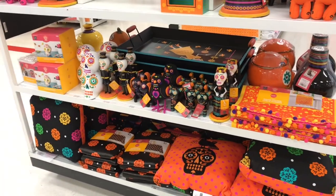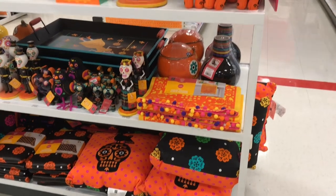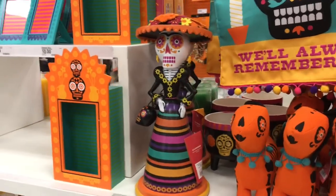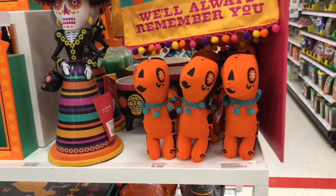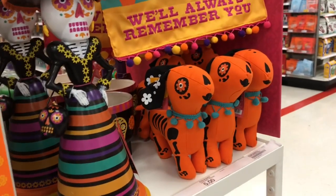If you haven't seen the movie Coco, I highly recommend it — it's by Pixar and it's called Coco. Look at this — oh my gosh, look at the little dogs, and then look at the little sugar skull lady! I love her. She is $20 and these little dogs are $5 each. Look how cute they are!